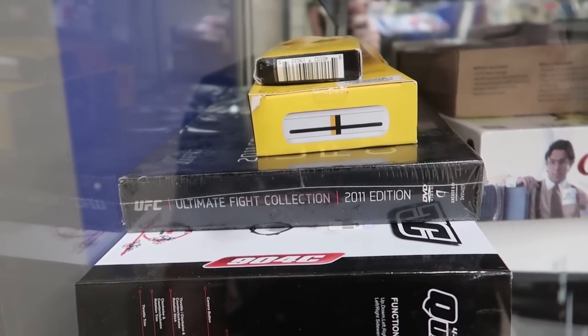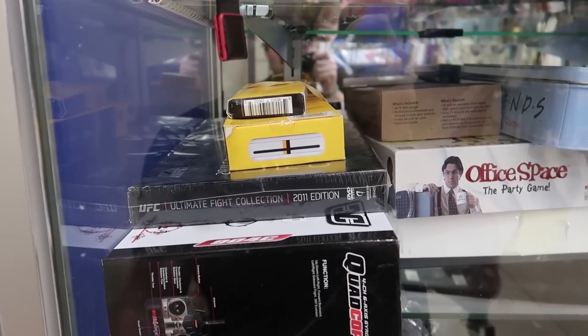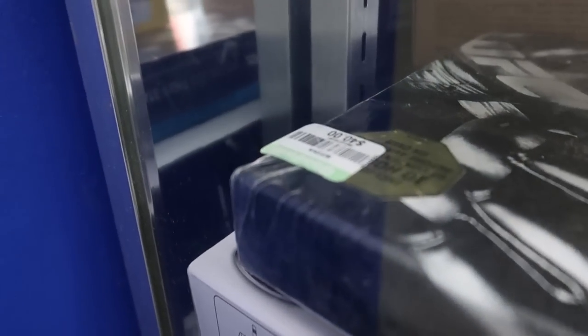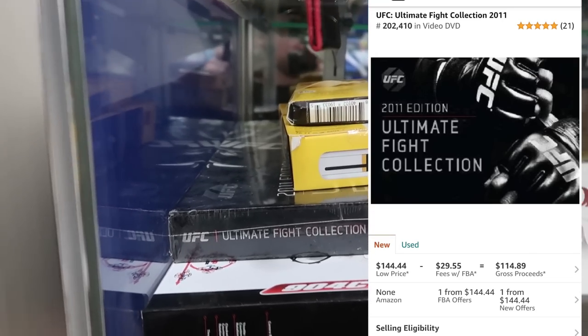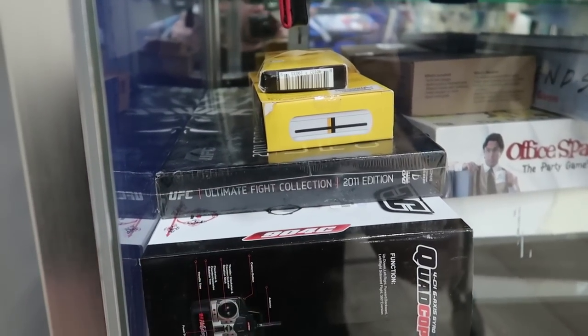Over at the glass case I noticed UFC Ultimate Fight Collection 2011 Edition — I'll pop the price on screen. It's selling for about $140 on both Amazon and eBay. Goodwill has it priced at $40, so that's roughly a hundred dollars profit — a little less after fees but definitely worth it. I'm going to grab that right now before anyone else does.